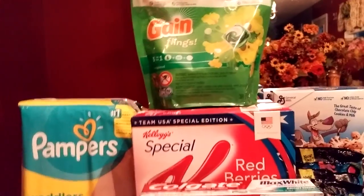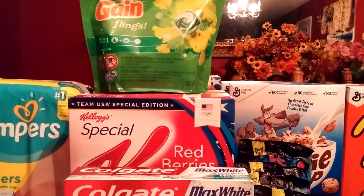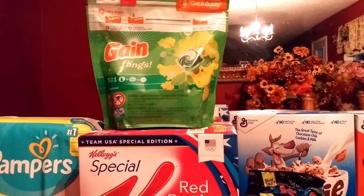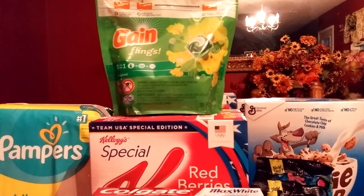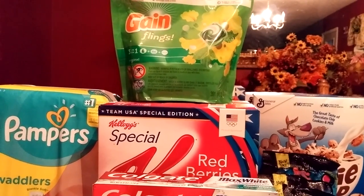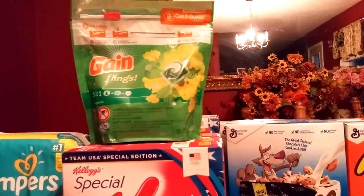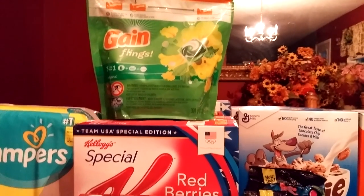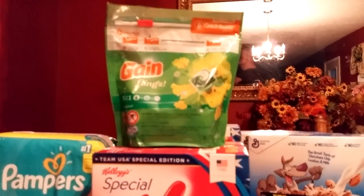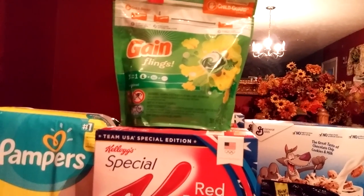The Gain Flings here — they are $4.94. I had a $2 off coupon from coupons.com, and also a $1 off CVS coupon from the red box, making this bag $1.94. That was the only one I had printed from the red box, so I made it $1.94.